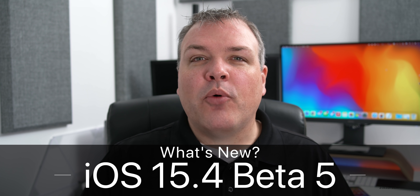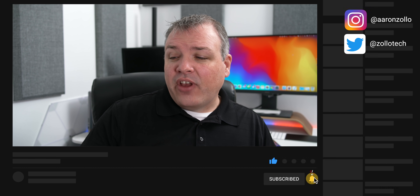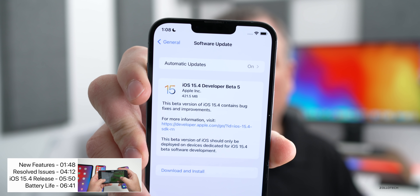Today, Apple released iOS 15.4 beta 5. This was a bit of a surprise as we thought we'd probably see a release candidate instead. But now we have beta 5, and this came in at a fairly small 421.5 megabytes on my iPhone 13 Pro Max. It was about the same size on all the devices in this video — the iPhone 11, 6S Plus, iPhone 10, and iPad Pro.